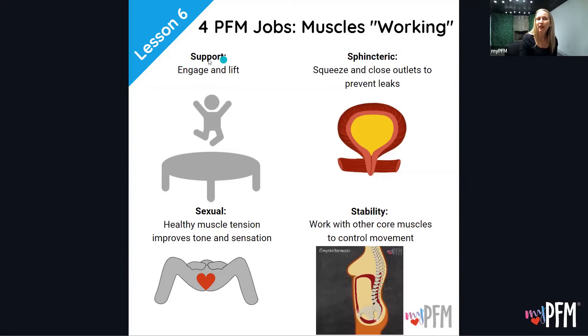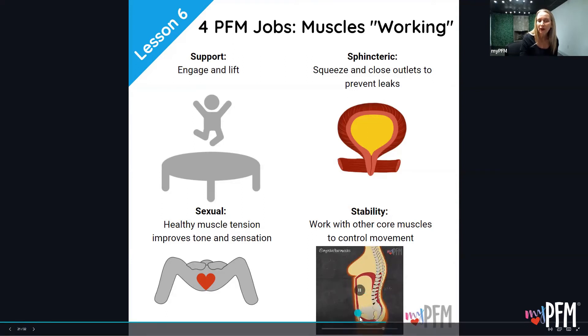Now let's look at some infographics and animations. When the pelvic floor muscles are working, here are our four S's. Support — they're like that pelvic floor trampoline, engaging and lifting to support what's on top. Sphincteric — they close off the outlet; here's the bladder and the outlet where urine exits, and the pelvic floor muscles keep that outlet closed. Sexual — healthy muscle tension improves tone and sensation, and they're active during orgasm. Stability — they work with the diaphragm, deep abdominal muscles, and deep low back muscles to control movement.